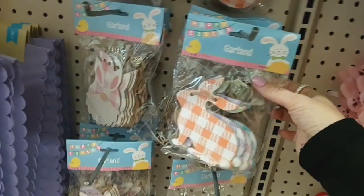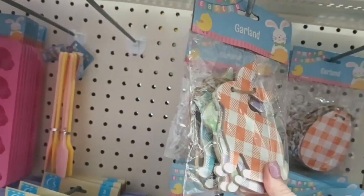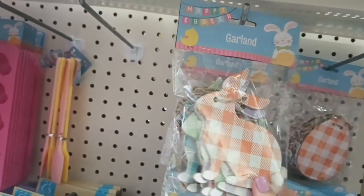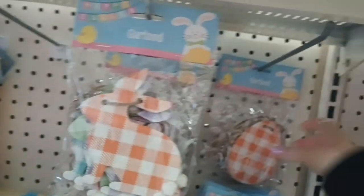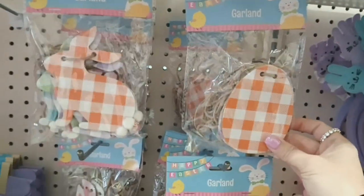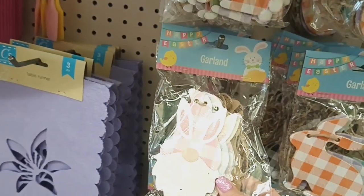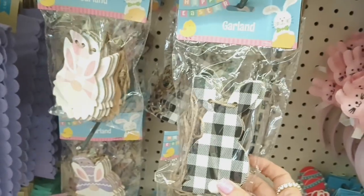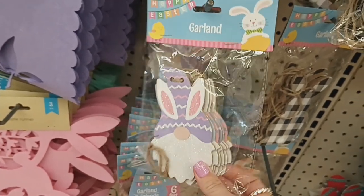Alright guys, let's keep on looking and see what else I can find. I see they have different garlands — so they have the different colored buffalo check bunnies, and it looks like you get six bunnies in here. And then they have the eggs, and then the gnomes with the plaid or buffalo check hats. And then they have the black and white bunnies, and then these hats with the little chevron design. So that's pretty cool.